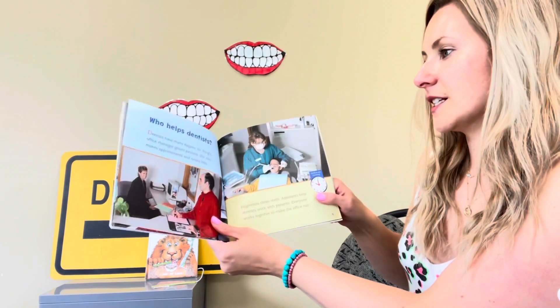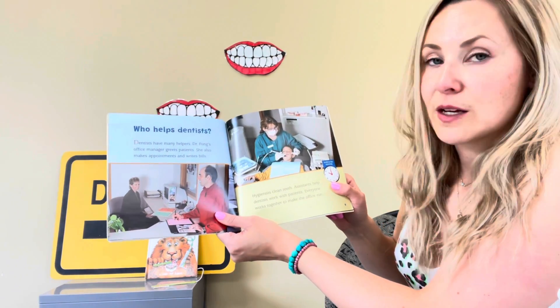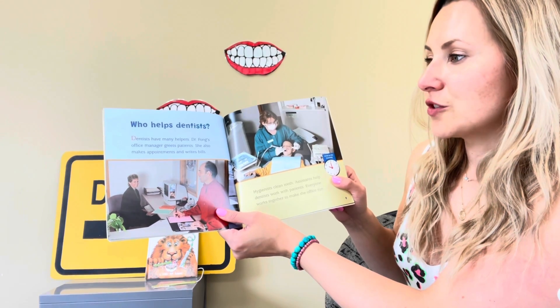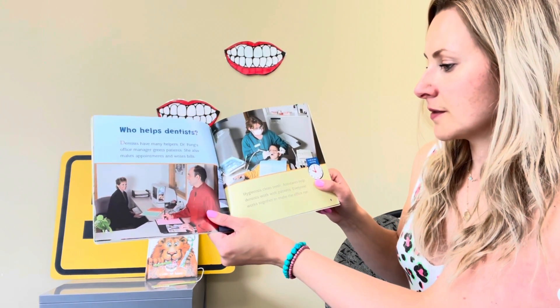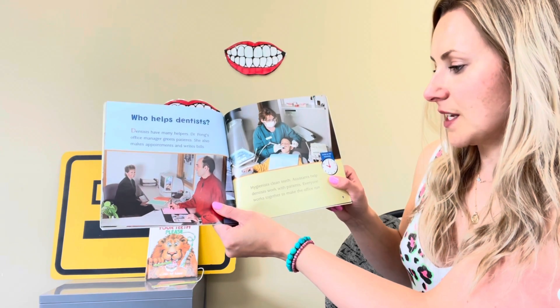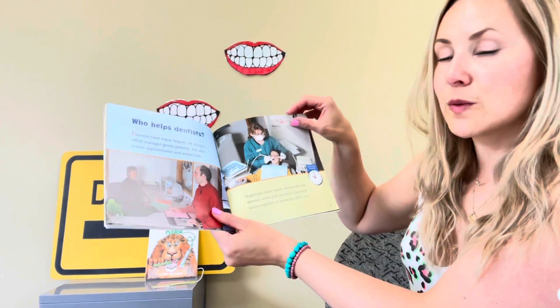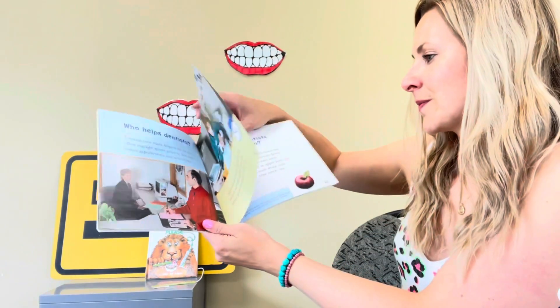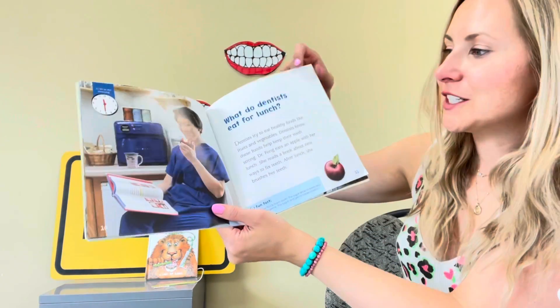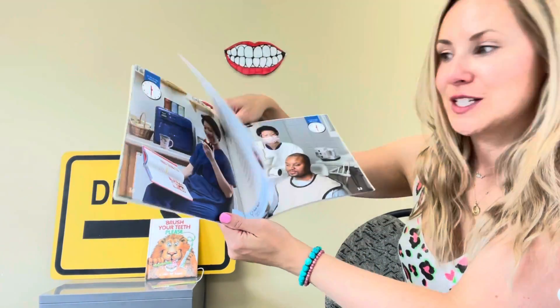Who helps the dentist? Dentists have many helpers. Dr. Fong's office manager greets patients. She also makes appointments and writes bills. Hygienists clean teeth. Assistants help dentists work with patients. Everyone works together. And this dentist likes to eat apples for lunch and then she brushes her teeth.